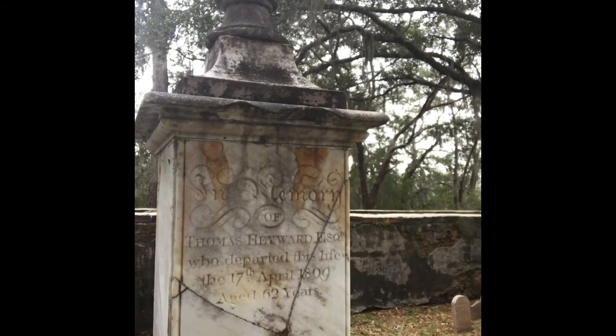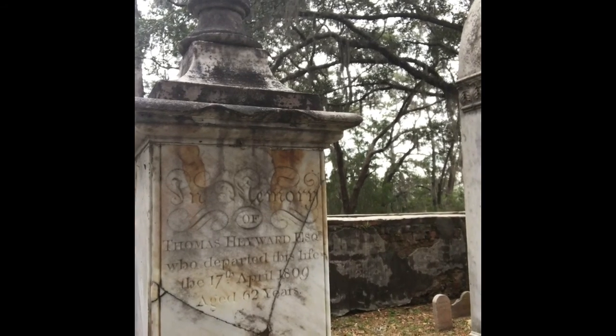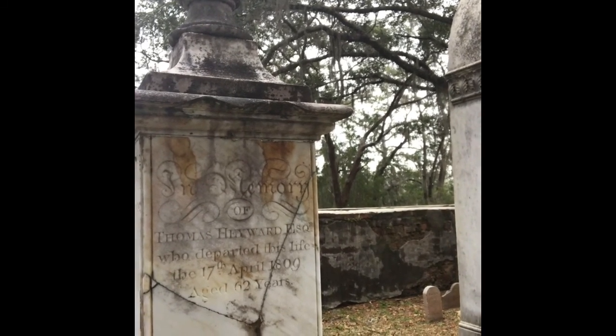Thomas Hayward Esquire — in memory of — who departed this life the 17th of April, 1809, age 62. Interesting. So you have to pay attention to detail.